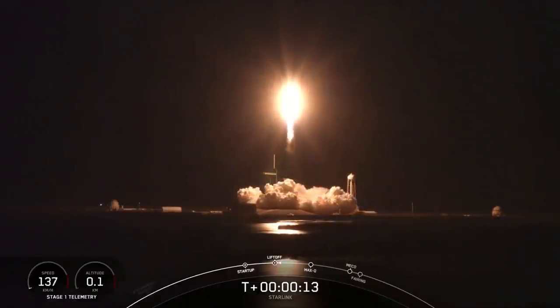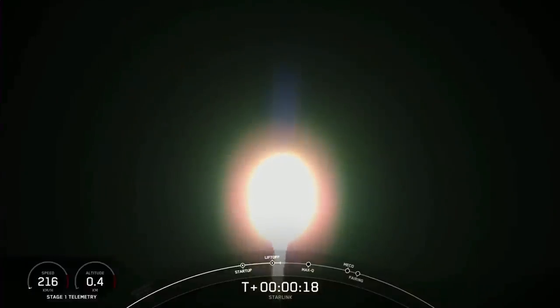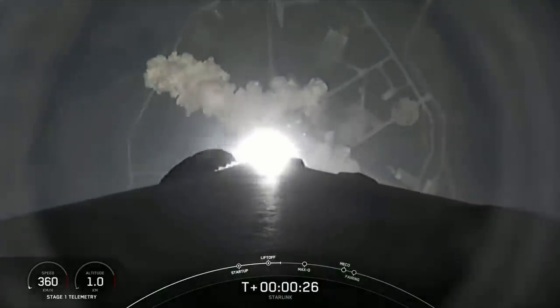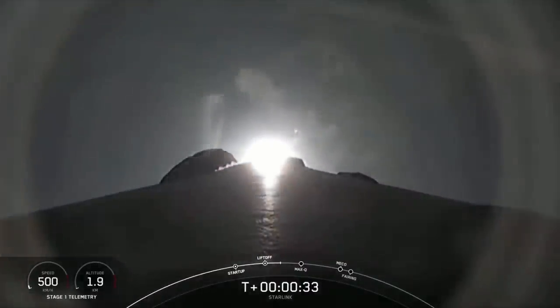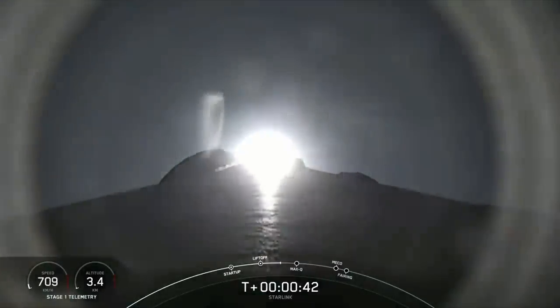Vehicle is pitching downrange. Stage 1 chamber pressure is nominal. Falcon 9 has successfully lifted off from Launch Complex 39A at Kennedy Space Center, carrying our stack of 49 Starlink satellites to orbit.